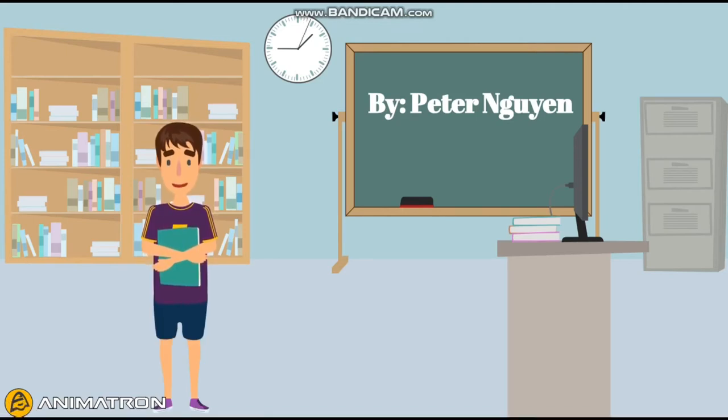Hello, my name is Peter and I'm going to talk about the two most important things I learned in English Composition 1 that will help me contribute to my future goals.